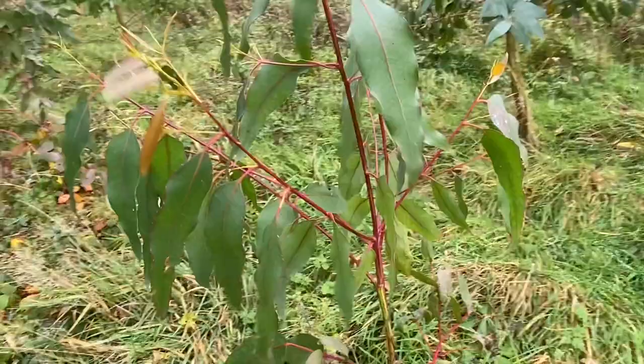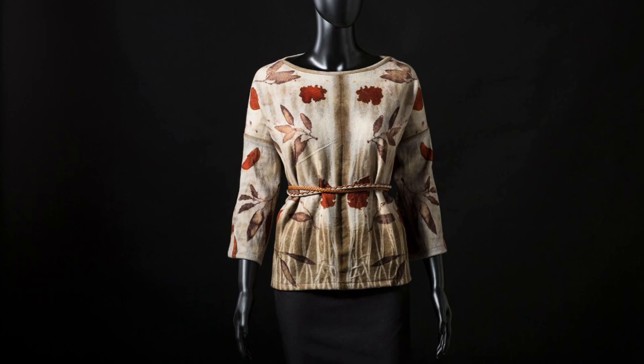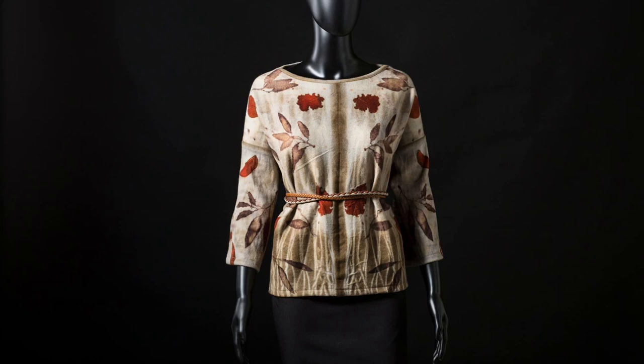This smaller tree here is the subcrenulata — longer, thinner leaves, and you can see the younger foliage there. This top is made from lambswool which was woven locally at Cushendale Woollen Mill, and the red and purple prints are both from eucalypts.